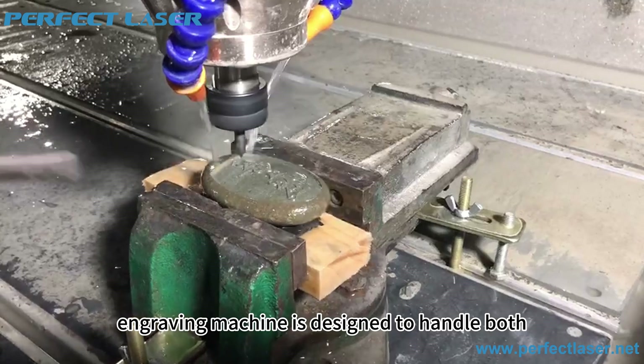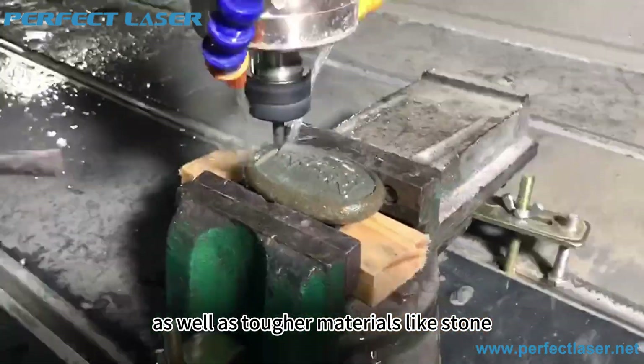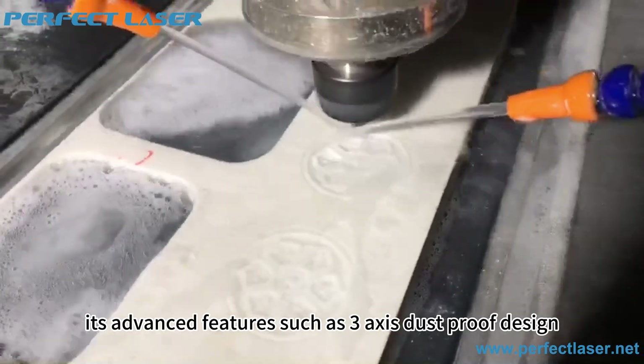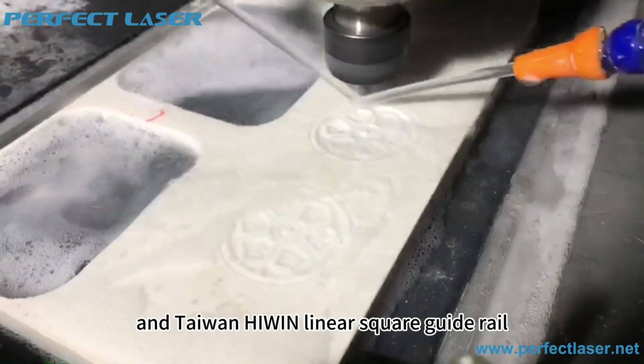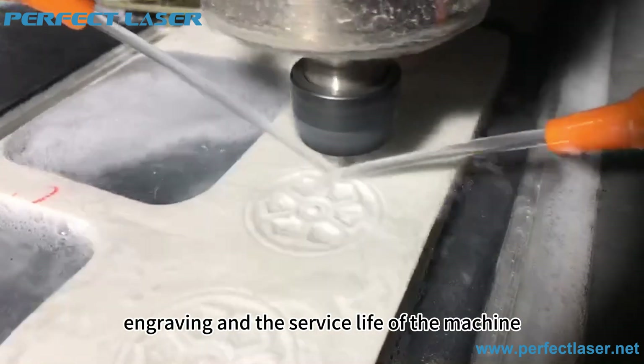This stone engraving machine is designed to handle both soft metals like aluminum and copper, as well as tougher materials like stone. Its advanced features — including a three-axis dust-proof design, high-power water-cooled spindle, and Taiwan-Haiwan linear square-bed rail — ensure engraving accuracy and the service life of the machine.